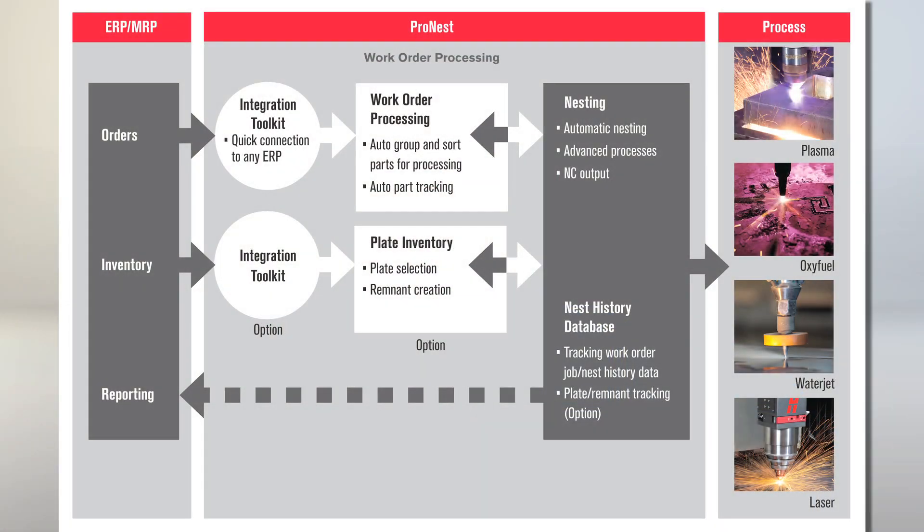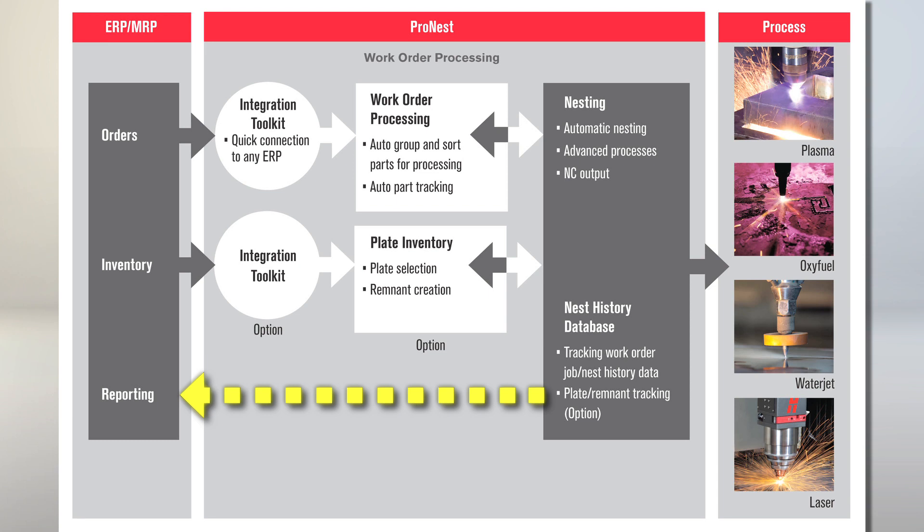That's nice to hear. And what about the nest and material information that's generated in ProNest as a result of the nesting? Oh, you're referring to the job information and data on full and partial plates consumed during nesting? Right, yeah. Once part requirements are depleted as nests are output to numeric code, the nest information is automatically made available back to the ERP system, including nest images for each job.